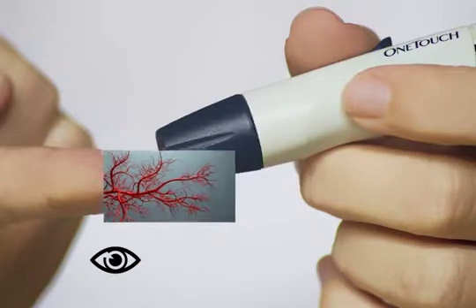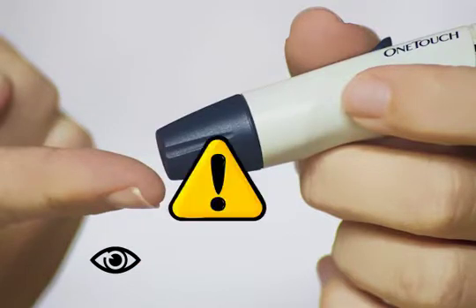However, these new blood vessels grow in places where they are not helpful. For example, when they grow in the drain of the eye, the normal drainage of the eye's fluid is blocked. This leads to increased pressure inside the eye.